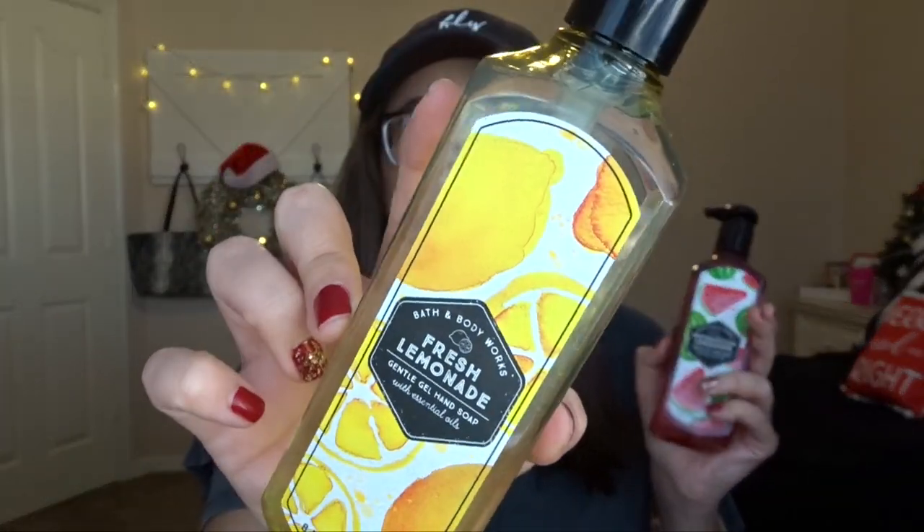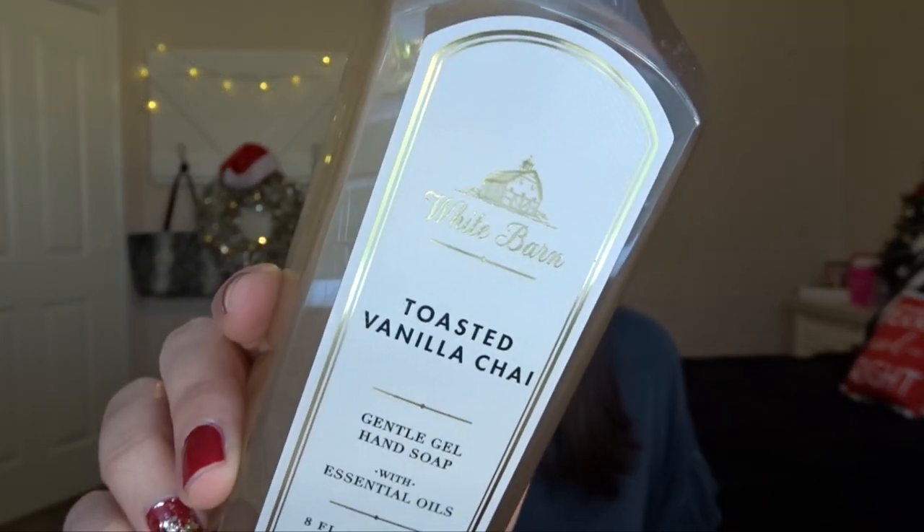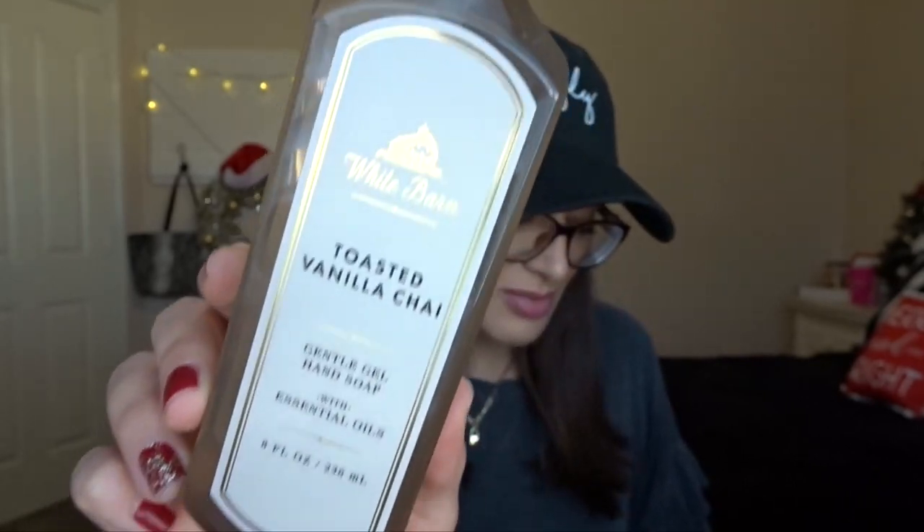I'm going to show you what I got at the first store first. This haul is definitely a little bit smaller — they didn't have a great selection and not a lot on sale, but I got what I could. I did get two 75% off soaps: Fresh Lemonade, which we used last summer, and Watermelon Lemonade. These came to $1.87. And then I got a hand soap at 50% off — Toasted Vanilla Chai, which is my favorite scent of all time in hand soap form — that was $3.75.